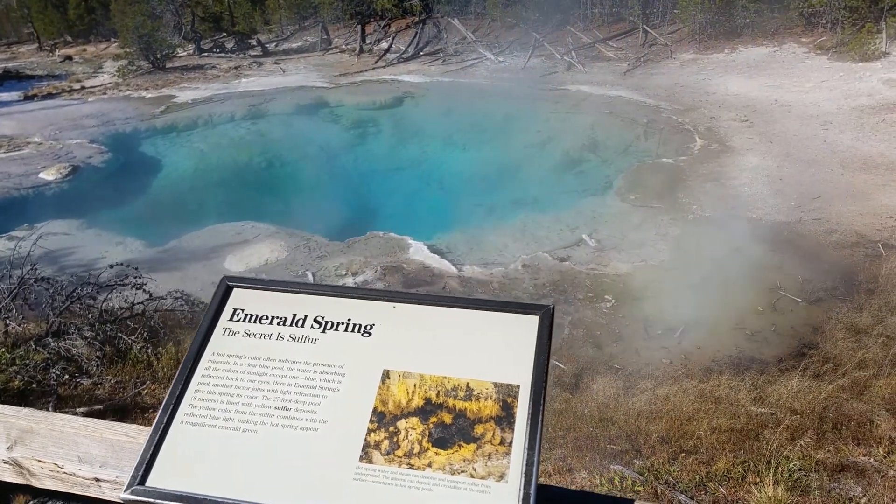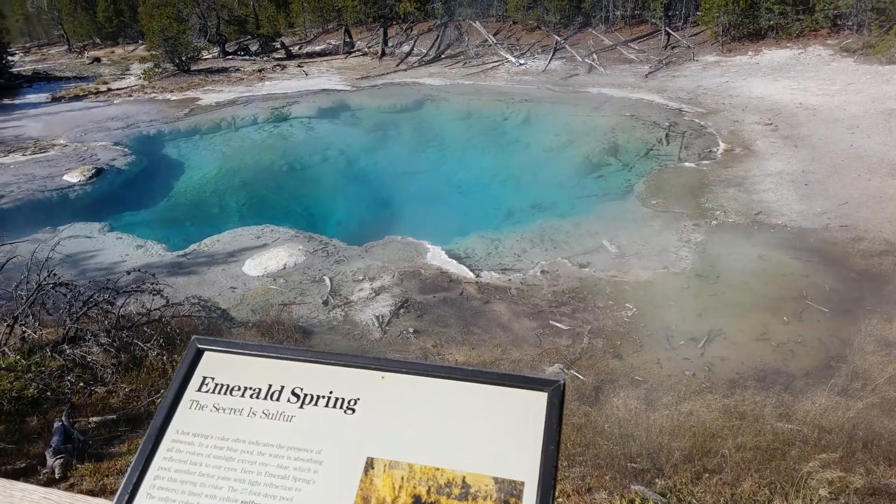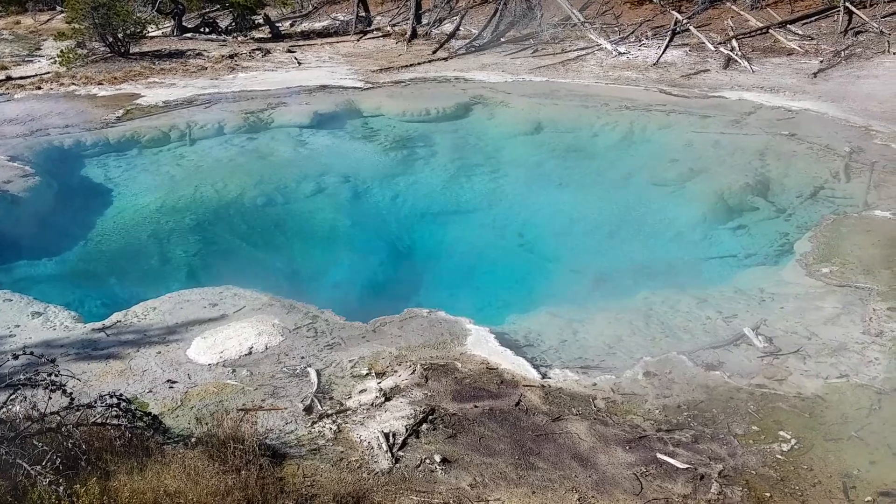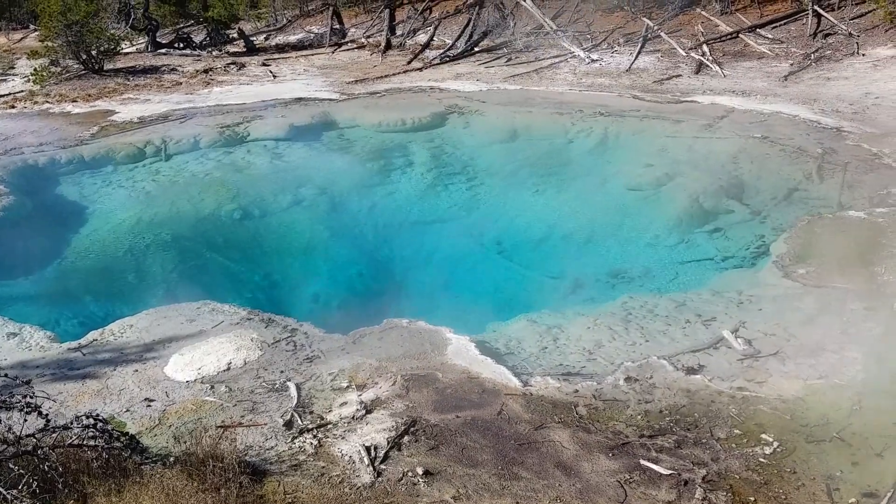Emerald Spring Geyser is 27 feet deep and lined all the way down with sulfur. Emerald Spring boasts a vibrant green coloring — that emerald color comes from a mixture of the yellow sulfur with the pool's reflected blue.